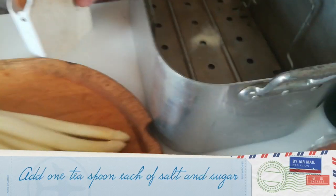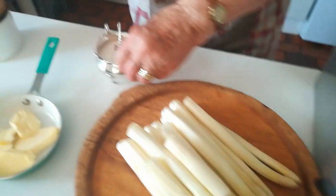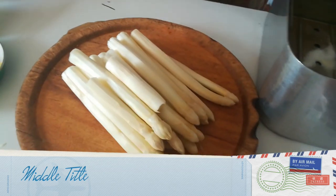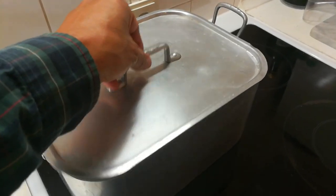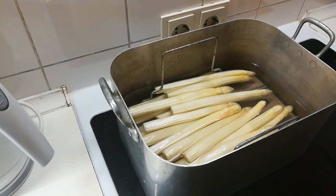Our asparagus is ready to be cooked. We add one spoon of salt, one spoon of sugar, and some water to the asparagus boiling pan. It has a nice little tray where asparagus can rest and is easy to take out. After it comes to a boil, we will let it simmer for 20 minutes.